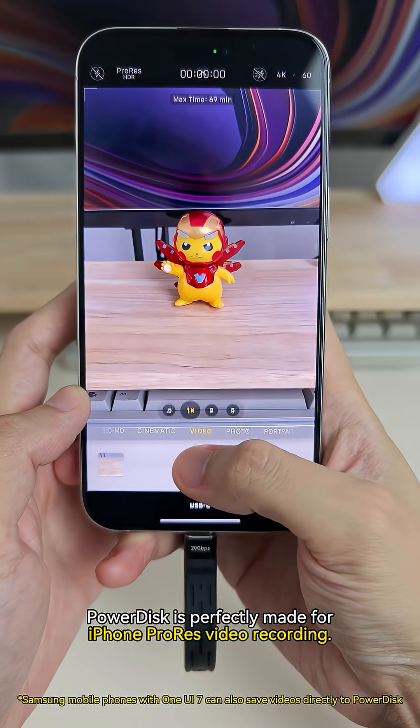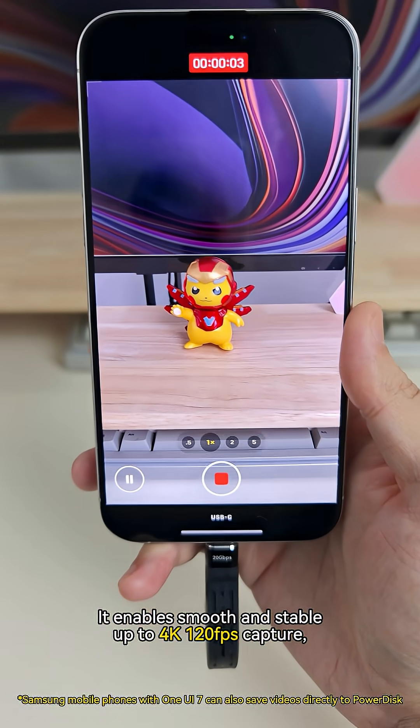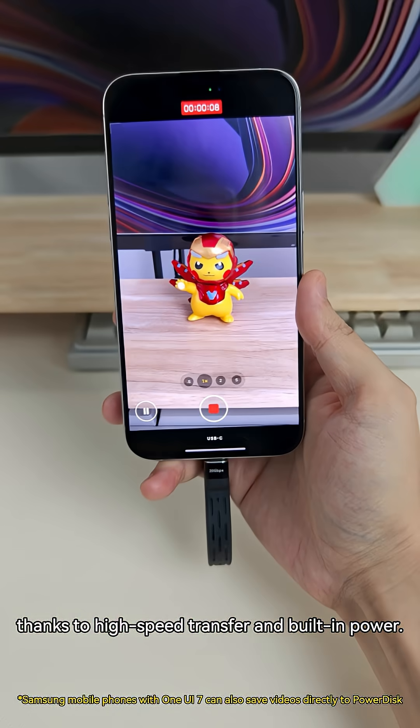PowerDisk is perfectly made for iPhone ProRes video recording. It enables smooth and stable up to 4K 120fps capture, thanks to high-speed transfer and built-in power.